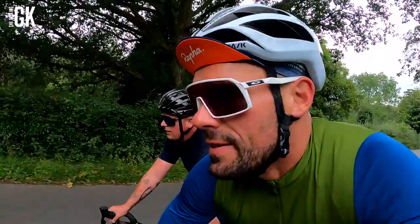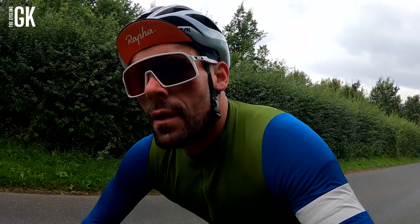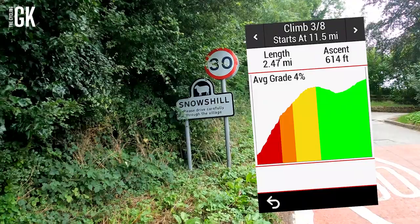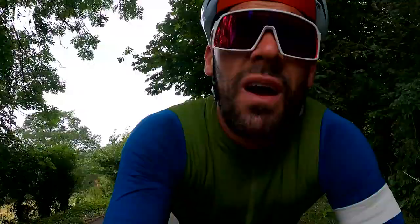Here we go - the first main climb of the day, Snow's Hill. It's a bugger this, yeah? Horrible mate. Let's have a quick look at the Garmin Climb Pro. Right, I'll see you at the top when I'm gasping for air, even more than I am now. Snow's Hill - 2.47 miles long, average grade of 4%, though I know there are parts that go up to 14%. I'm 93 kilos, you know. Oh, we're getting on to Massey. Some of us are trying to suffer here - it just keeps going.